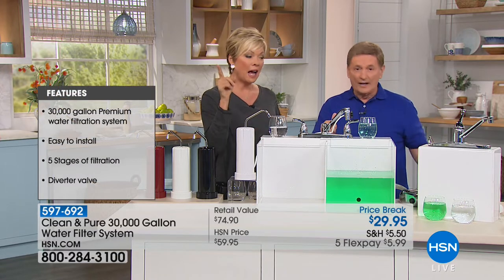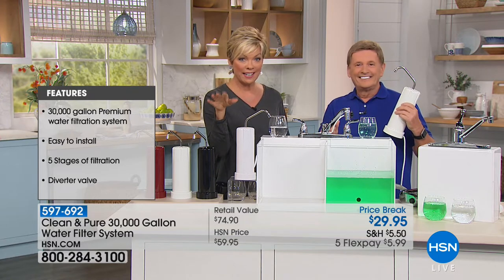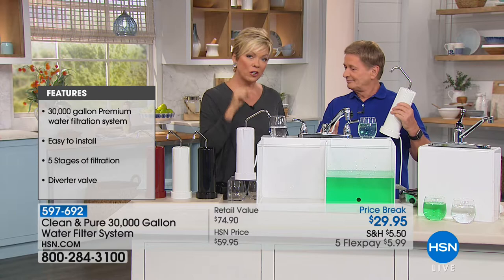Even at half off today, if it didn't taste great I couldn't ask you to pick this up — but it tastes great and you will love owning it. You can attach it with no tools, super easy. Think about the money you're going to save, and you'll hopefully drink more water. Plus, you won't be filling landfills with plastic bottles — it's a chance to go a little bit green and save a lot of money.